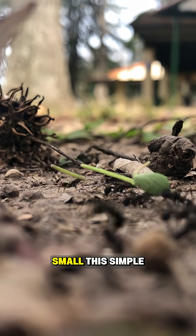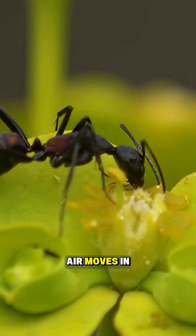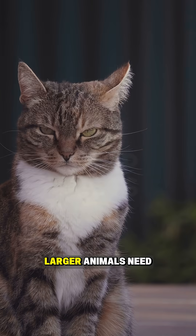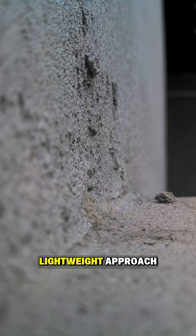Because ants are small, this simple system works efficiently without the need for a pumping organ. Air moves in and out through body movement and diffusion, reaching every cell. Larger animals need lungs to move oxygen long distances, but ants can survive with this lightweight approach.